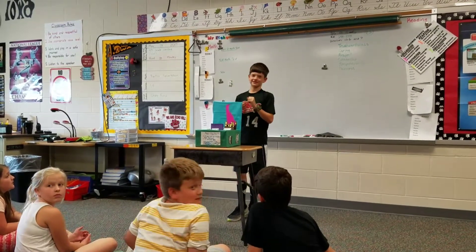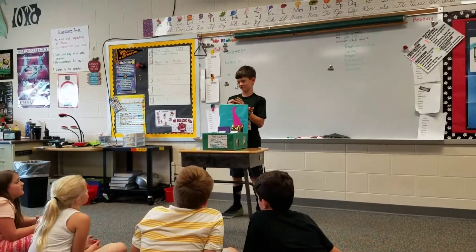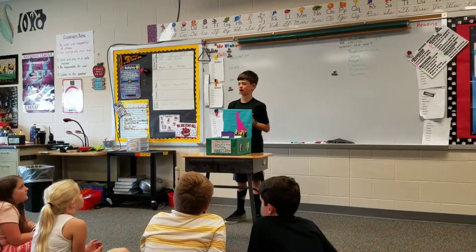If you were to go there, which place would you visit? Wilmington. What's the state's tree? The peach blossom.